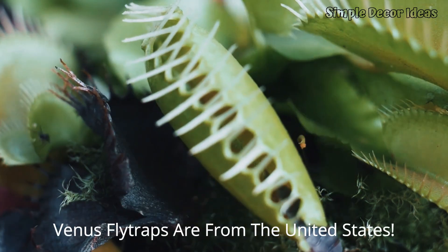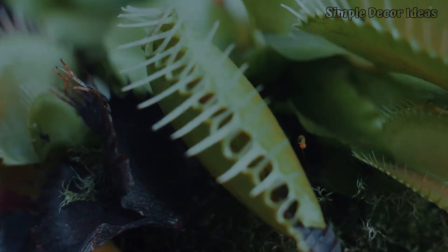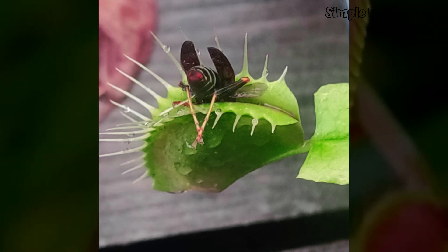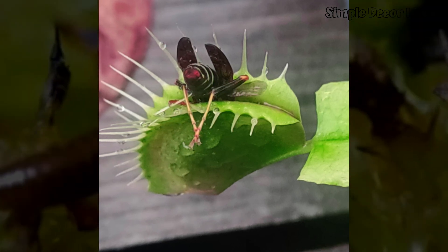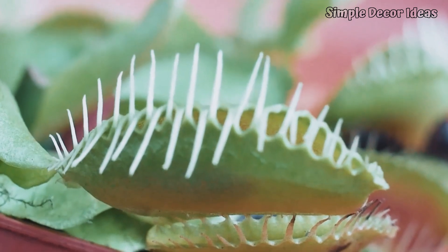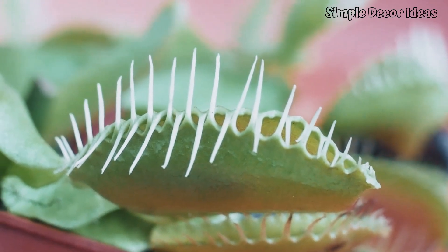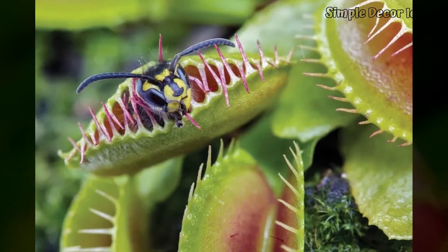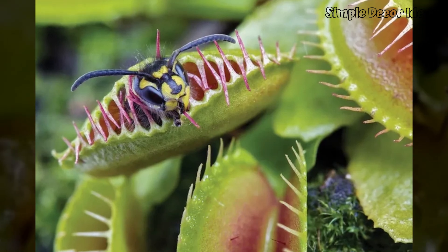9. Venus Flytraps are from the United States. Venus Flytraps are true American natives. These cool plants come from the United States, and you won't find them growing naturally anywhere else in the world. Venus Flytraps live in just one special area along the East Coast in North and South Carolina. These states have the perfect mix of sunny days and damp, sandy soil that Venus Flytraps love — it's like their own private bug buffet. In the wild, Venus Flytraps hang out in swampy areas, catching insects under the hot Carolina sun. Even though people grow Venus Flytraps in other places now, their wild relatives are still thriving right here in the USA. It was on a family trip to Wilmington, North Carolina that we learned about Venus Flytraps — we thought they were so cool that we created this website. So if you're ever in Carolina, keep an eye out. Go, Venus Flytraps — America's amazing little bug chompers!